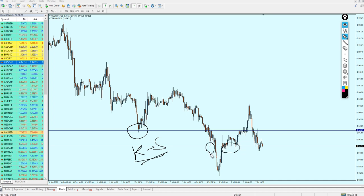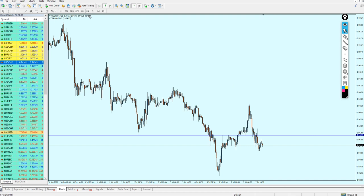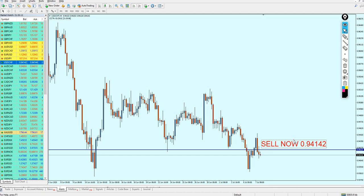The reversal has already happened. We can expect the USDCHF to rise a little bit more, hitting that previous resistance, and then continue the fall. The USDCHF is good for the sell right now. Sell now on 0.94142 — that is the current level at the time of recording this video.